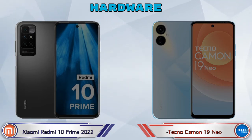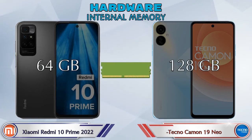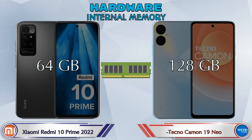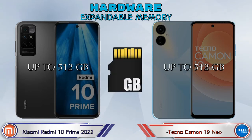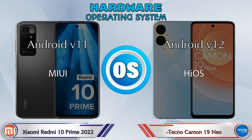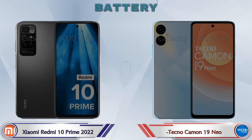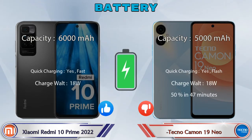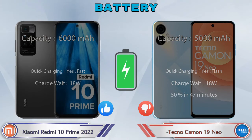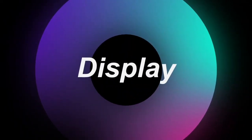Talking about internal memory, the 10 Prime 2022 has 64GB and the Camon 19 Neo has 128GB. Expandable storage is available in both phones up to 512GB. Talking about the operating system, the 10 Prime 2022 runs Android v11 and the Camon 19 Neo runs Android v12.